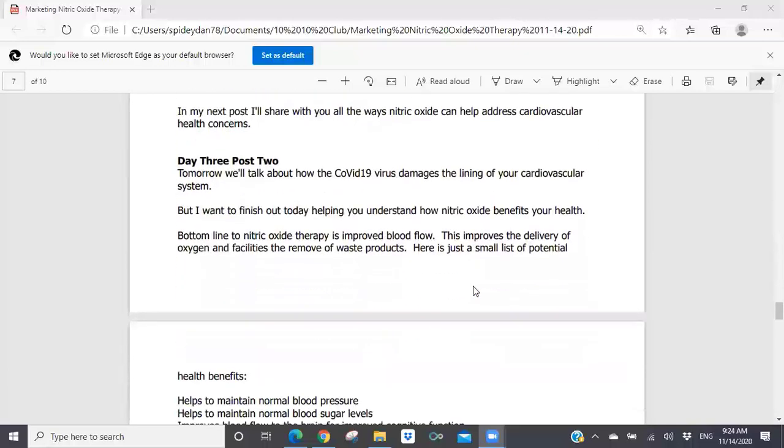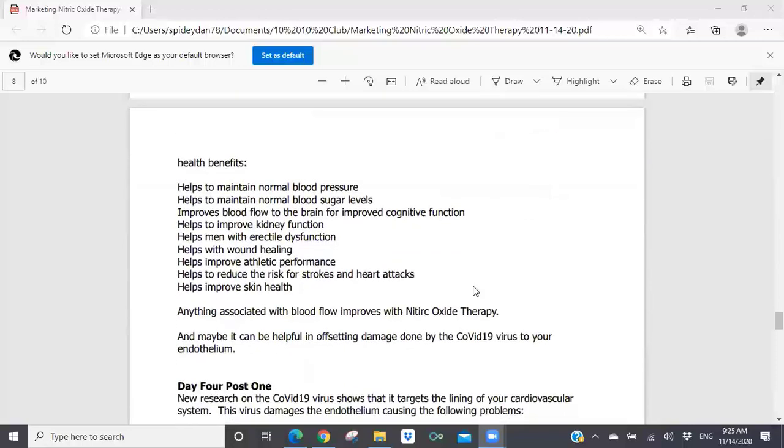Day three, post two: 'Tomorrow, we'll talk about how the COVID-19 virus damages the lining of your cardiovascular system. But I want to finish today helping you understand how nitric oxide benefits your health. Bottom line to nitric oxide therapy is improved blood flow, which improves the delivery of oxygen and facilitates the removal of waste products. Here is a small list of potential health benefits: helps to maintain normal blood pressure; helps to maintain normal blood sugar levels; improves blood flow to the brain for improved cognitive function; helps improve kidney function; helps men with erectile dysfunction; helps with wound healing; helps improve athletic performance; helps reduce the risk for strokes and heart attacks; helps improve skin health. Anything associated with blood flow improves with nitric oxide therapy, and maybe it can be helpful in offsetting damage done by the COVID-19 virus to your endothelium.'